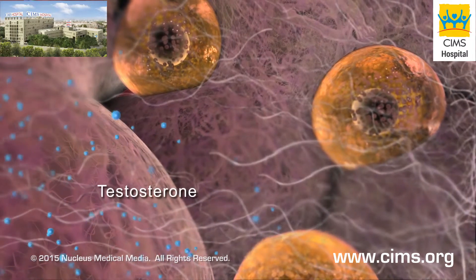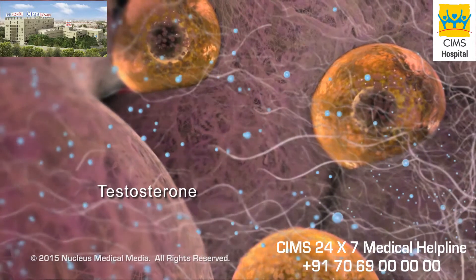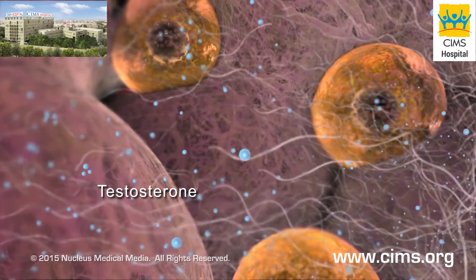Too much insulin combined with high levels of luteinizing hormone can lead to excess production of a male hormone called testosterone in your ovaries. Abnormally high levels of testosterone prevent ovulation, which can lead to infertility.